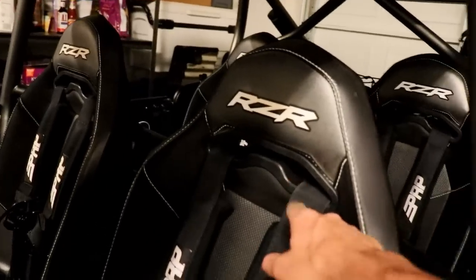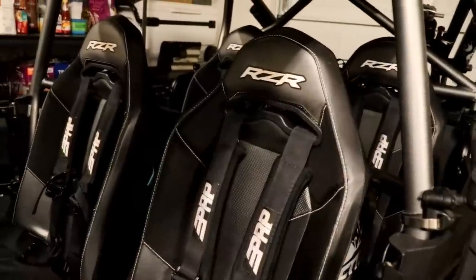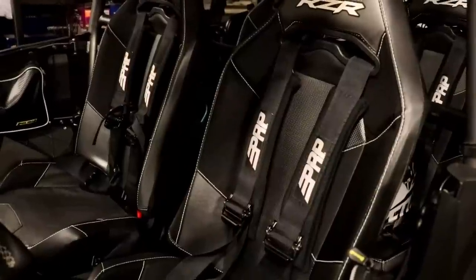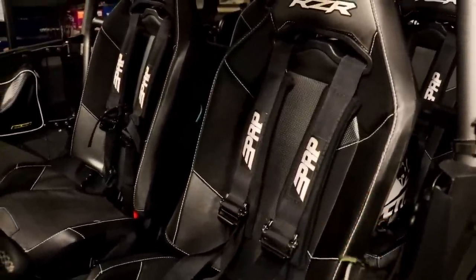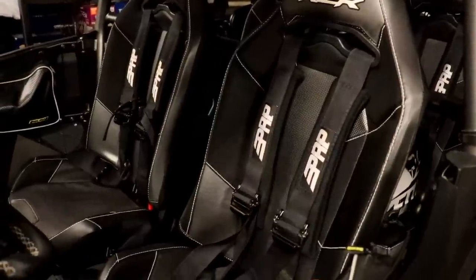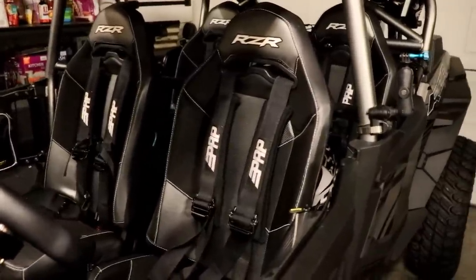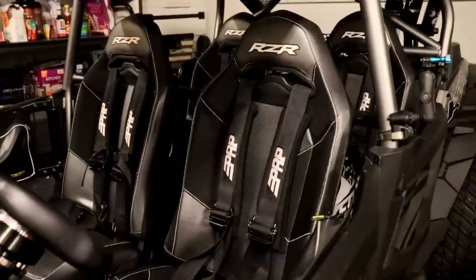Dragonfire Racing pass-throughs for the stock seats. I know the seats get a lot of grief from people saying they're not comfortable. I really don't see what the big deal is — I'm a big dude, 6'5", 205 pounds. The seats are comfortable, they're fine. I have no problems with them at all. They're also really lightweight, which is nice. We talk about doing a seat upgrade, and I know big bucket seats are more comfortable, but I just don't have a big gripe on the stock seats.